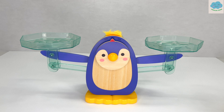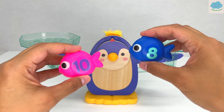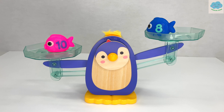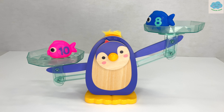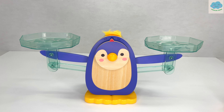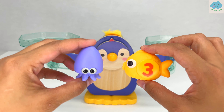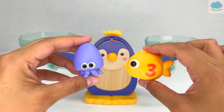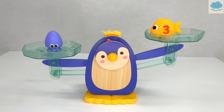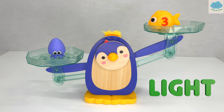Now let's see which one is heavier — number-eight fish or the number-ten fish. Let's test it out. The number-ten fish is heavier than the number-eight fish. Great job! Next is the number-three fish and the purple squid. Do you remember how much the squid weighs? Let's see who's lighter. The number-three fish is lighter than the purple squid.